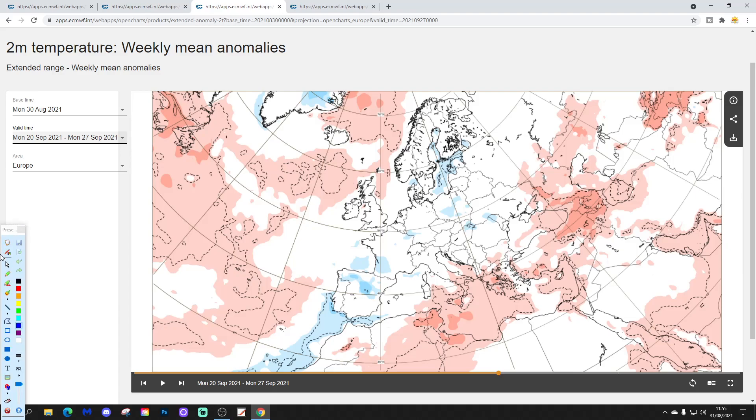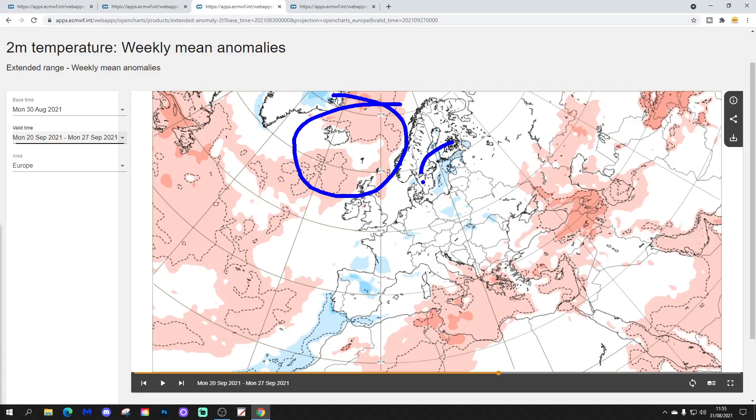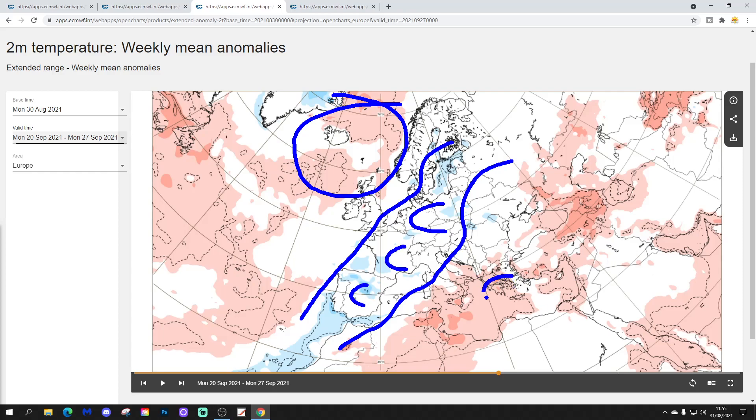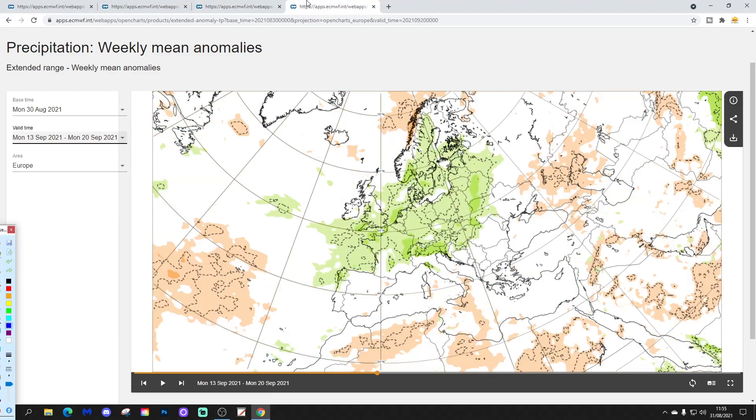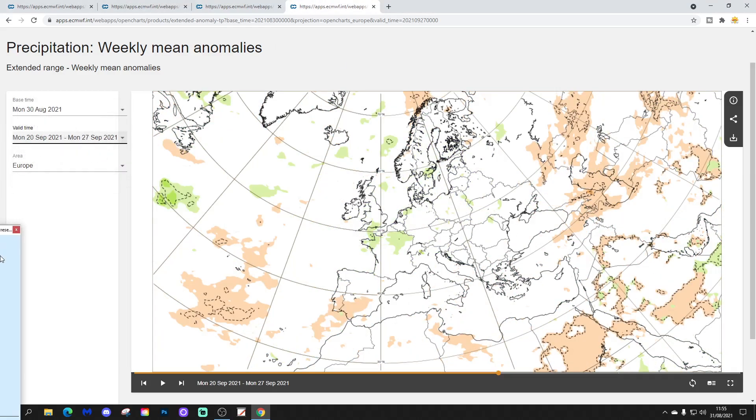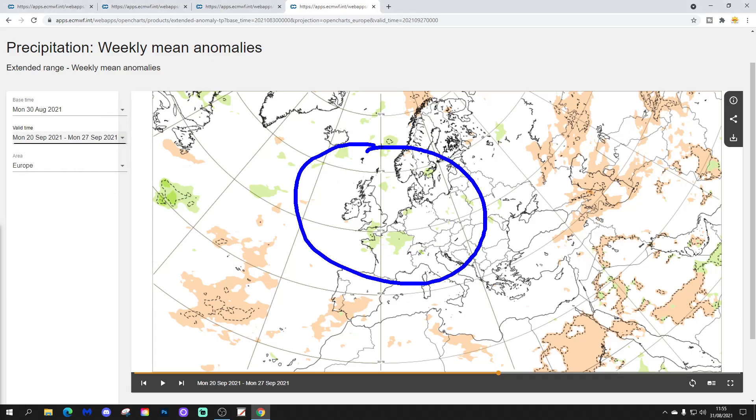The temperature anomaly looks a bit warmer than average across the far north part of the Atlantic, but cooler than average through central areas. Down into the southeastern Mediterranean, it starts to go warmer. It's a weakening signal though, definitely for week four as we often see. Precipitation-wise, it's still a little bit on the wet side for western parts of Europe, but it's a very weak signal. Otherwise, not all that much of a signal.